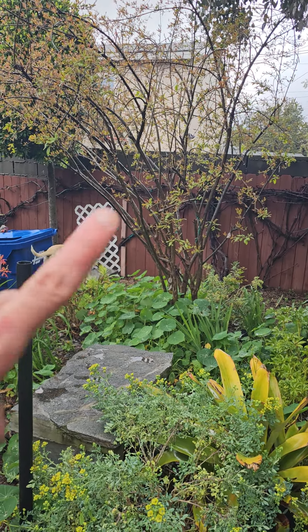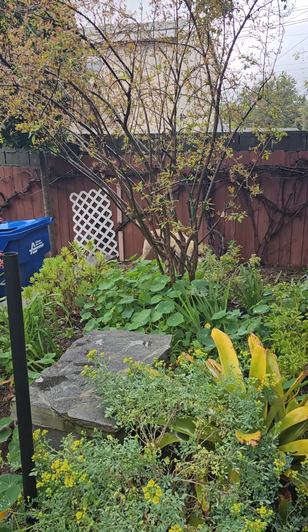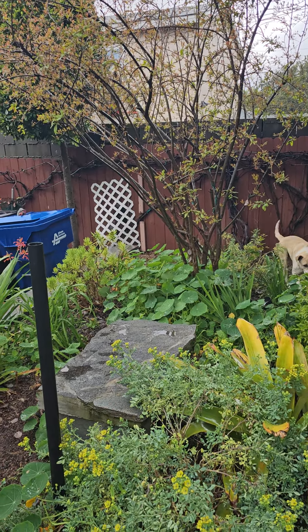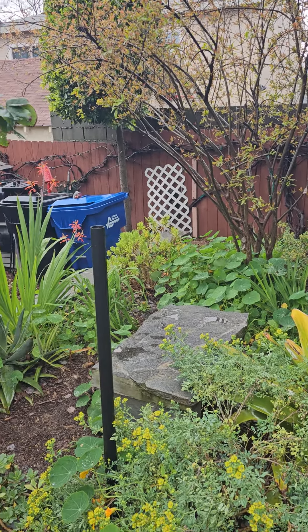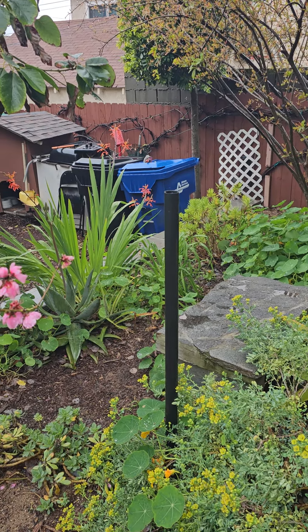We have a wonderful pomegranate. We got edible nasturtium as ground cover. Irises and stuff — the bulbs are also edible. Then we have over here day lilies, which the whole plant is edible.